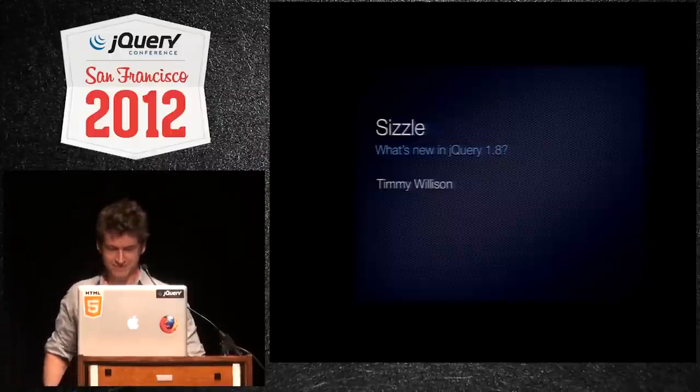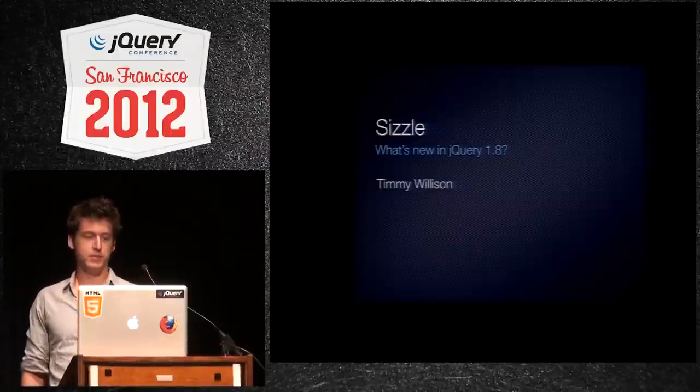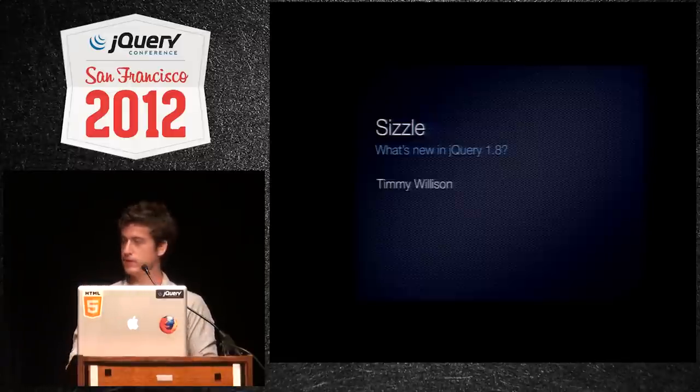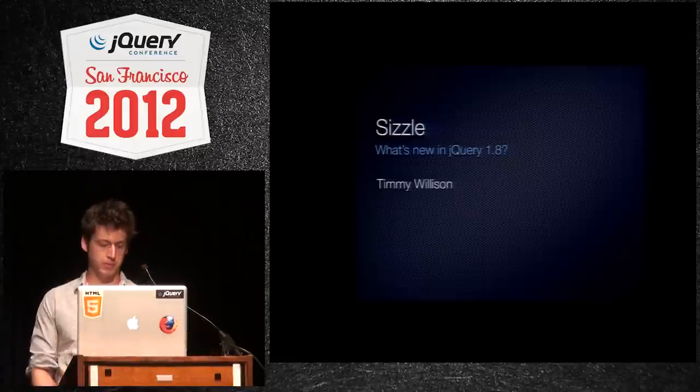Welcome. I'm so excited about what we have in store for jQuery 1.8 and Sizzle. First up, let's talk about performance.